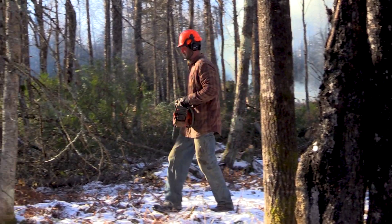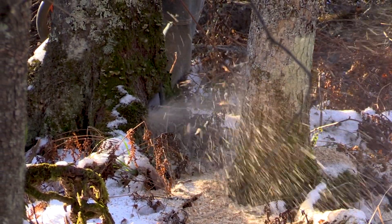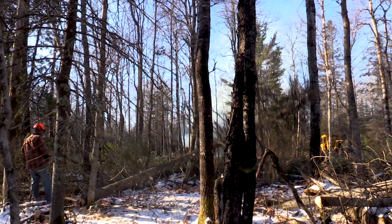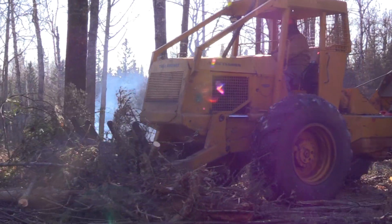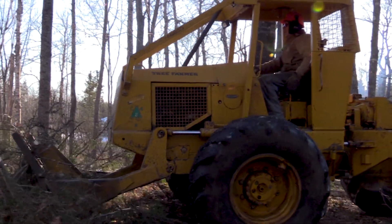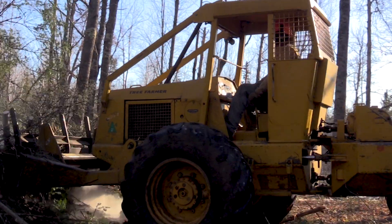What we do is go in with chainsaws and cut down all the dead balsam and spruce trees around all these pines, aspen, and the other trees. We go a little bit at a time and cut it down in pieces. Then I have a skidder with a rake on it that we push into a pile, and we'll burn as we're going — start a small fire and just keep feeding it.